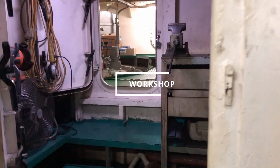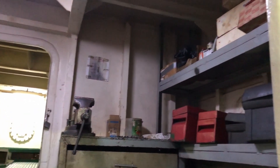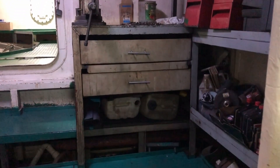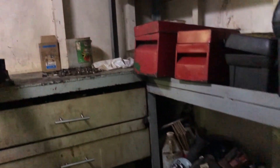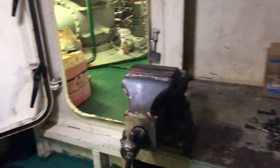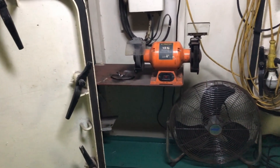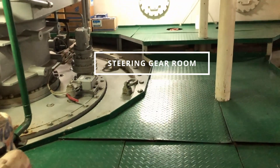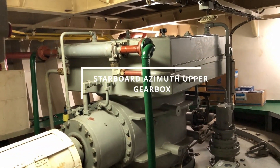Let's go through our workshop — fairly small, but it gets the job done. Just after the workshop we have our steering gear, which holds the gearbox for the azimuth stern drive.